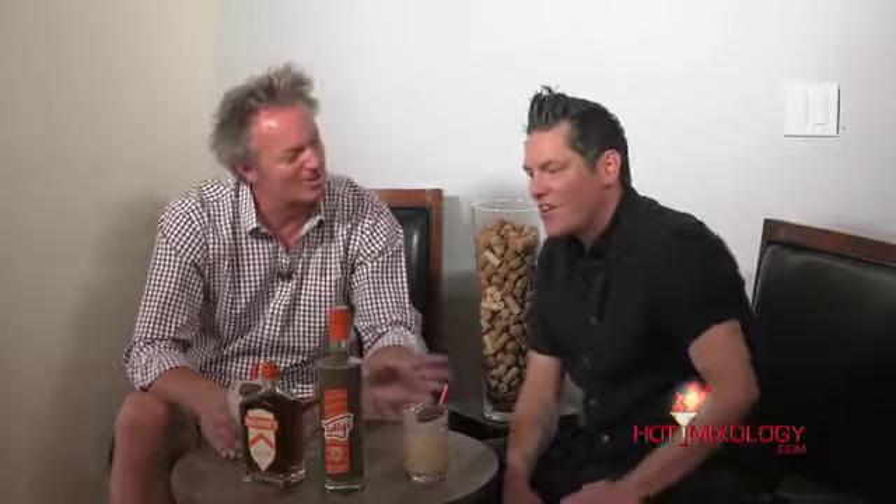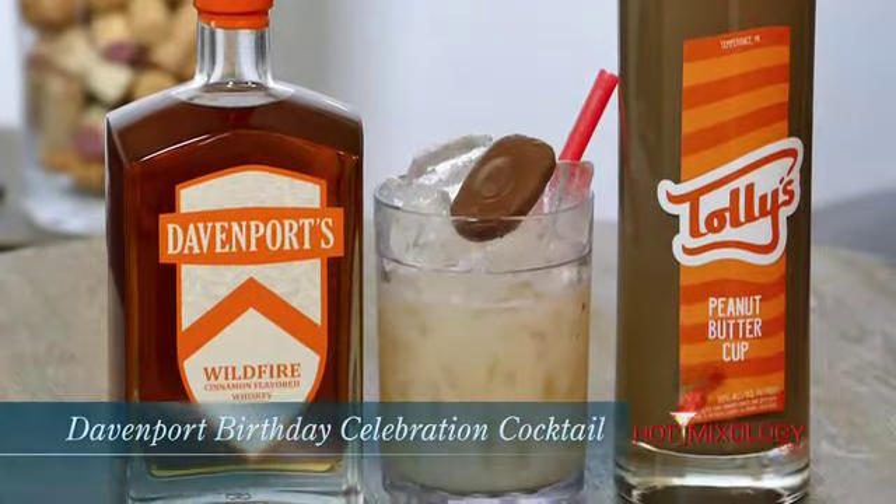Oh, very nice. What do we call this cocktail? This is the Davenport's Birthday Celebration Cocktail. Salute!